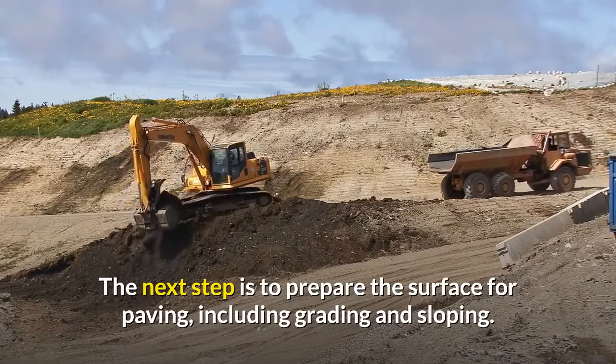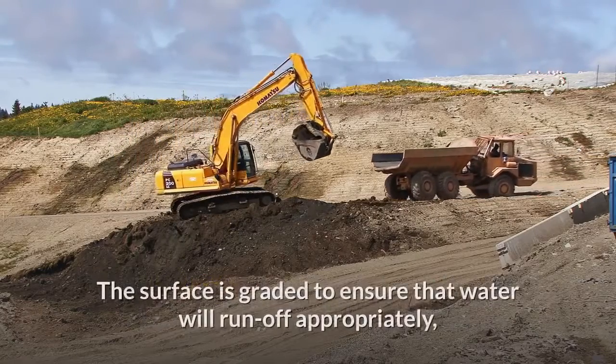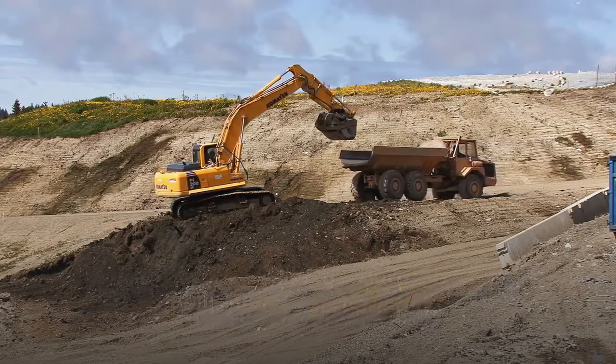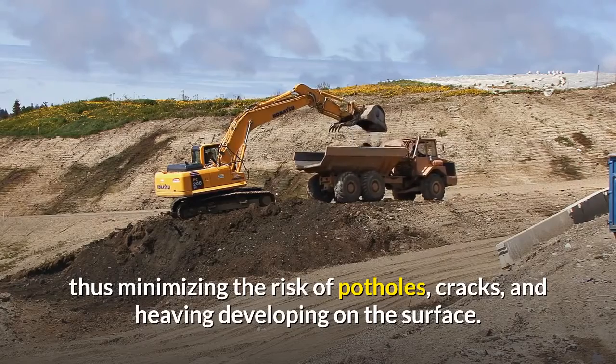The next step is to prepare the surface for paving, including grading and sloping. The surface is graded to ensure that water will run off appropriately, thus minimizing the risk of potholes, cracks, and heaving developing on the surface.